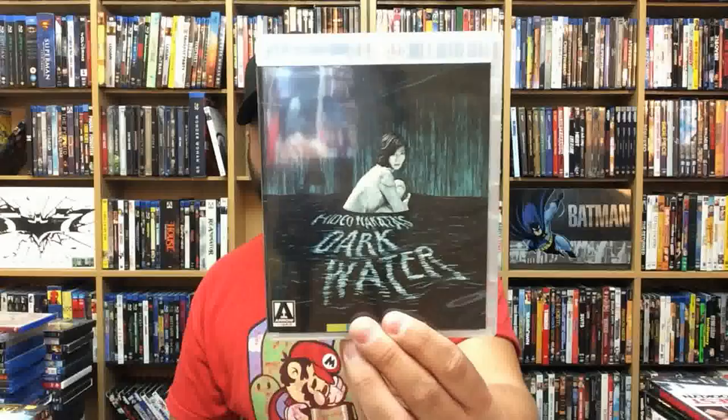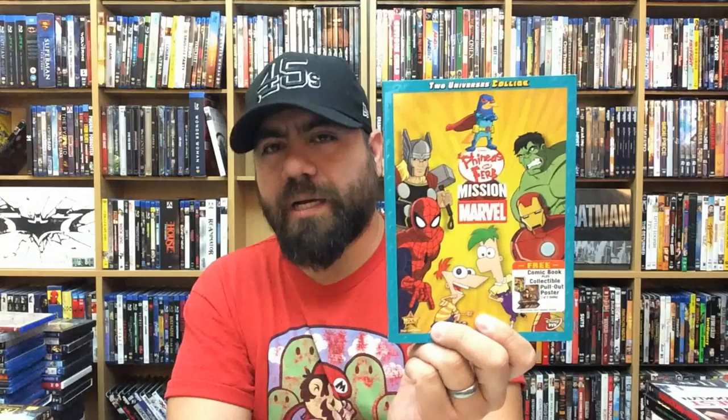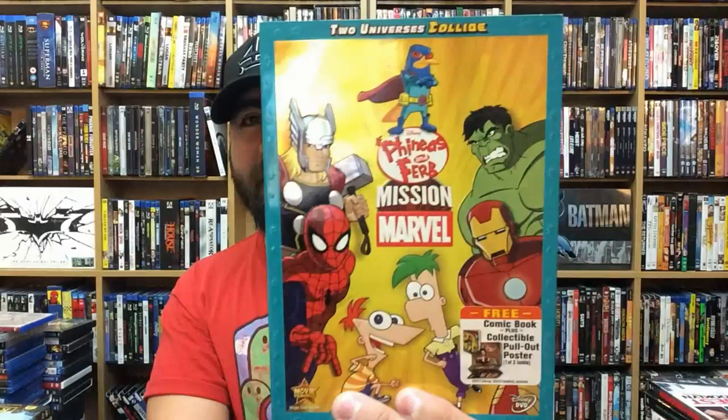Dark Water — love this movie. Holliston — fantastic horror sitcom from Adam Green and Joe Lynch. Fantastic directors, fantastic show — really, really fun. The Purge: Anarchy. Phineas and Ferb: Mission Marvel — this was the first thing I remember coming out after Marvel got bought by Disney that really solidified them mixing the worlds together. Really fun — my son really likes it. Dodgeball.